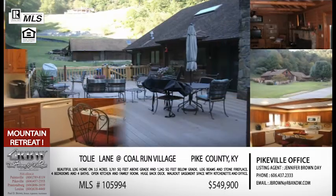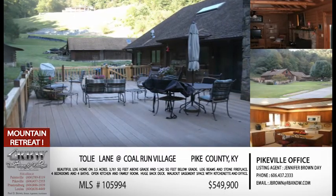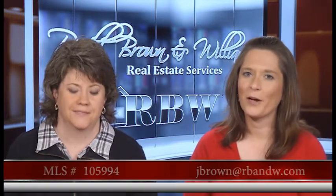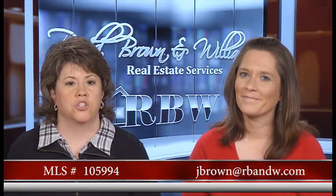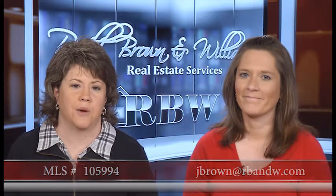The price on this one is $549,990. So if this is your price range and you're looking, definitely give Jennifer a call or send her an email at jbrown@rbnw.com to get your showing scheduled. The MLS number is 105-994 — the one on Toley Lane, just outside of Pikeville.